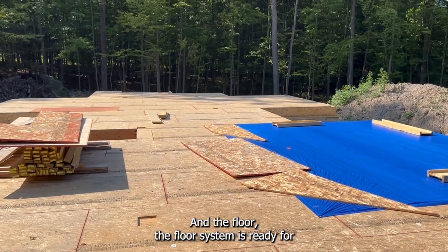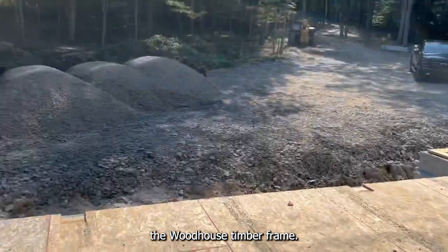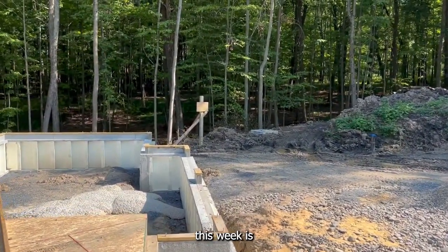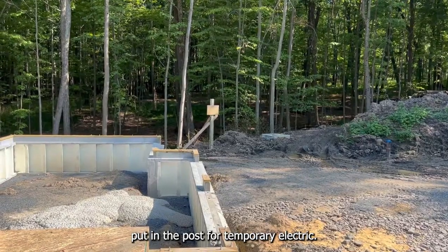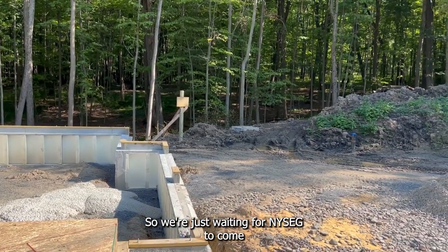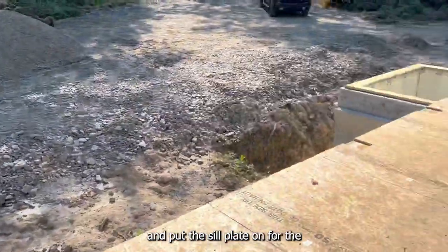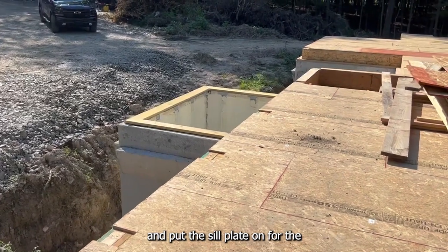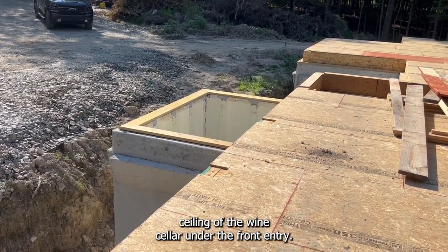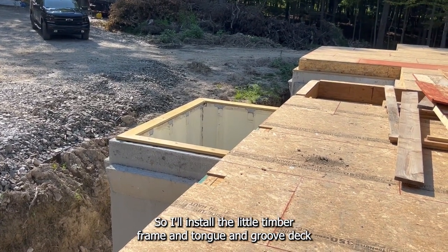The floor system is ready for the Woodhouse timber frame. The other thing we did this week is put in the post for temporary electric, so we're just waiting for the electrician to come hook us up. We also put the sill plate on for the ceiling of the wine cellar under the front entry.